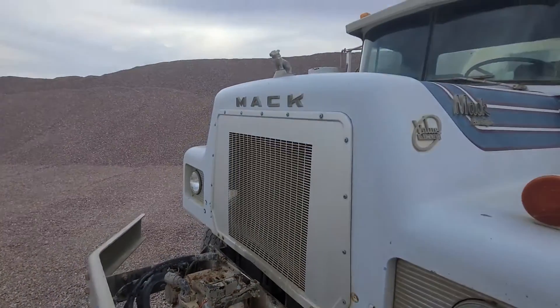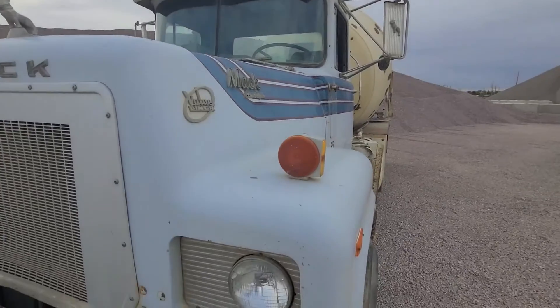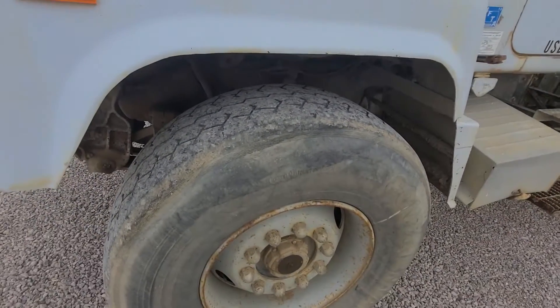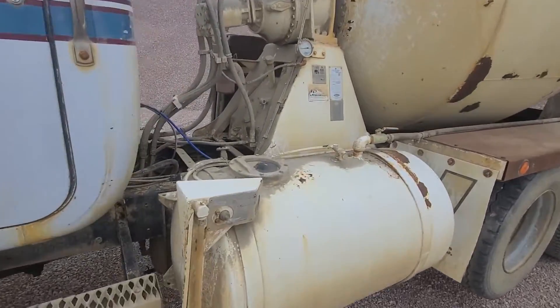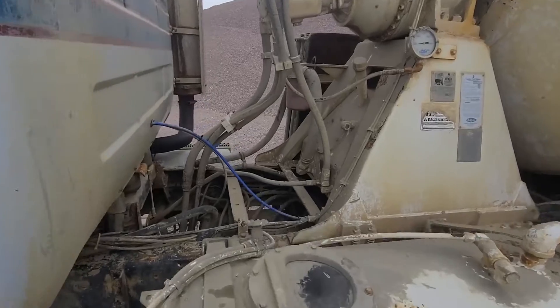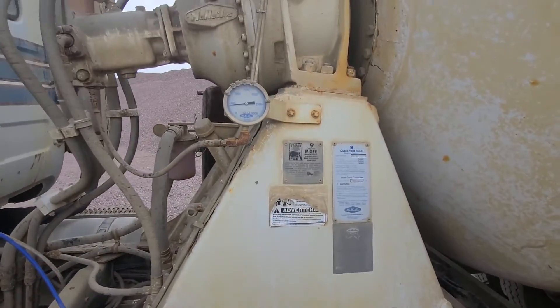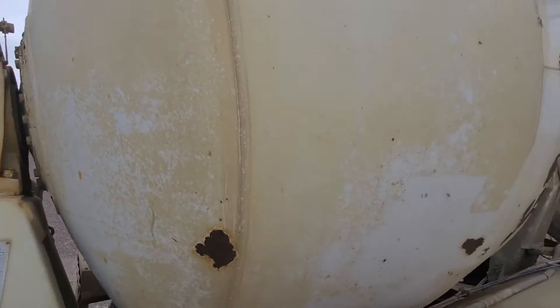We're going to give you a walkaround here so you can see this truck. It's just older inventory that they're rotating out. If you want to come and look at these trucks, you're welcome to do that as well. Just an older concrete truck, but still very much a working concrete truck. Make sure you look at all the pictures — we're going to do a couple of videos here.